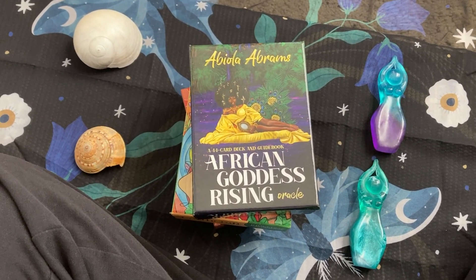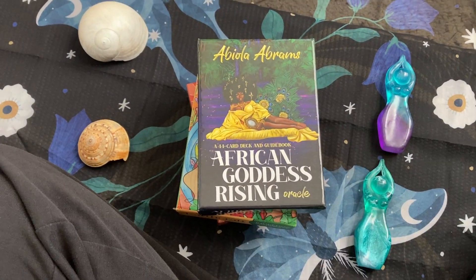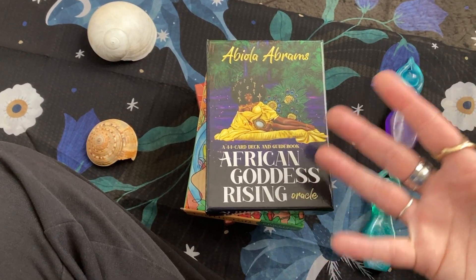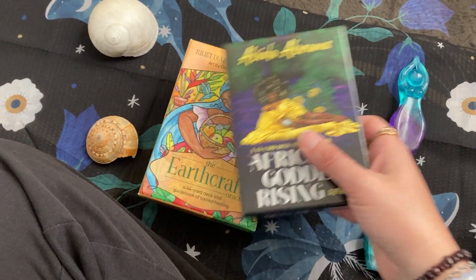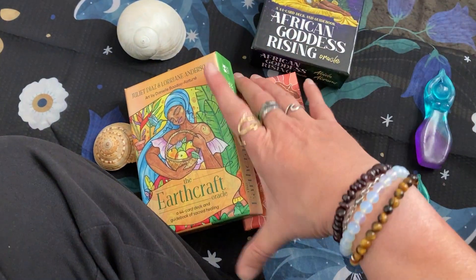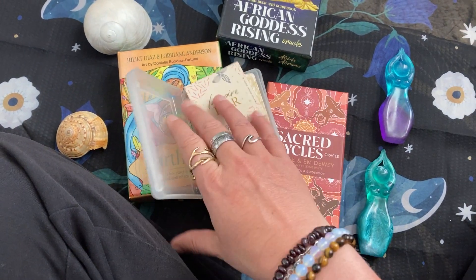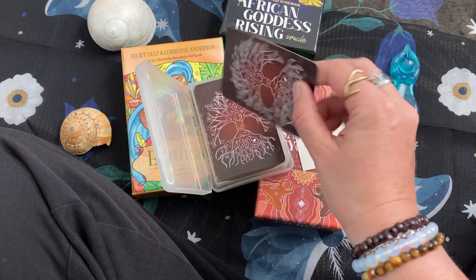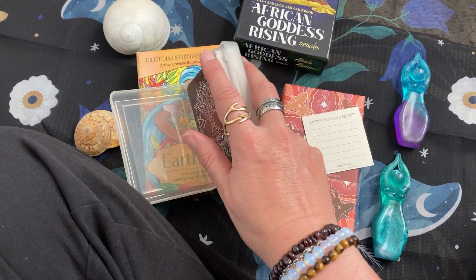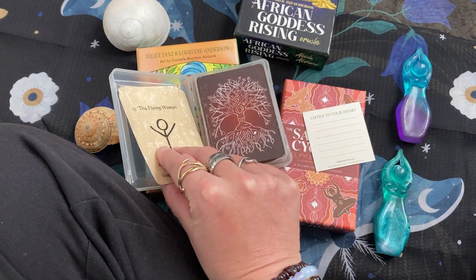The decks that I have chosen to have with me are not necessarily like travel decks or things that I have. Most of them are new to me, and that's why I have them with me — not because they're the decks I recommend for traveling or anything like that. I have Woman Runes with me, of course, because I use Woman Runes every single day, so I have my well-worn, well-used Woman Runes deck.